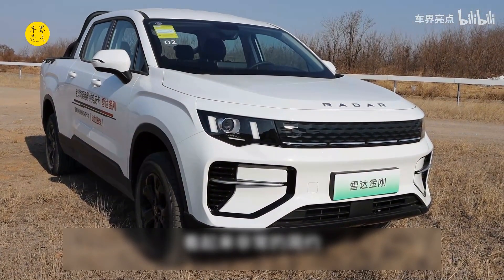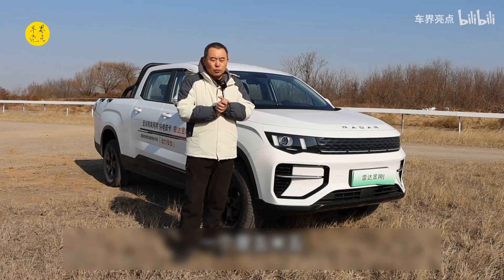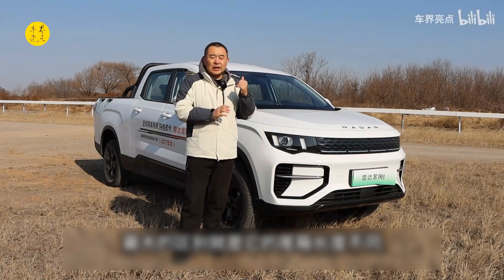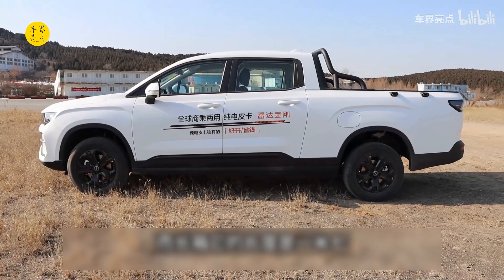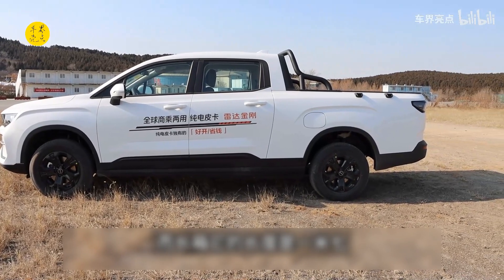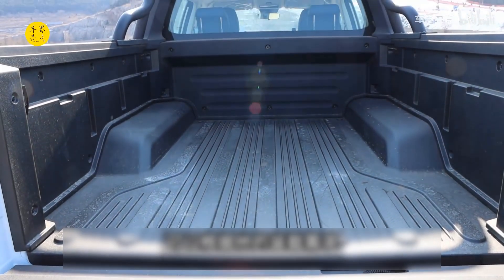The body length comes in two sizes: one is 5.2 meters and the other is 5.5 meters. The biggest difference is the length of the cargo bed. The standard bed is 1.5 meters long, while the long bed is 1.7 meters. Different customers can choose different models according to their loading needs.